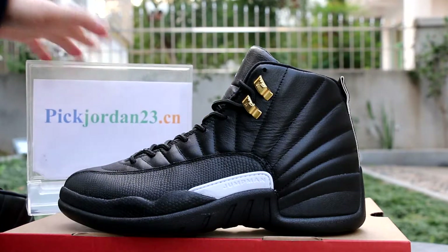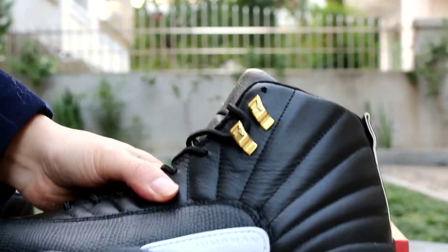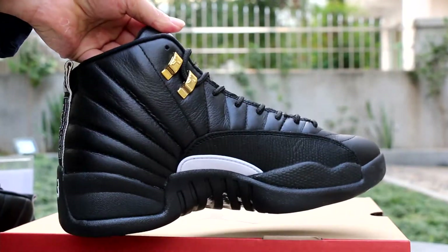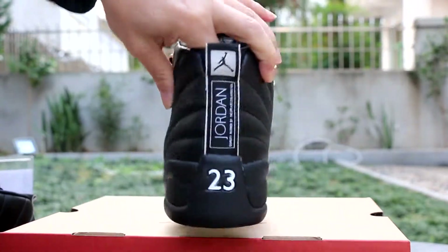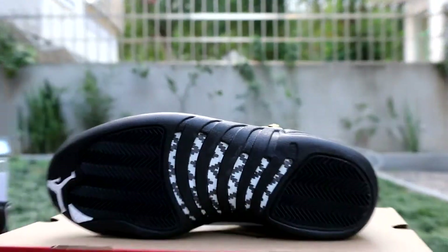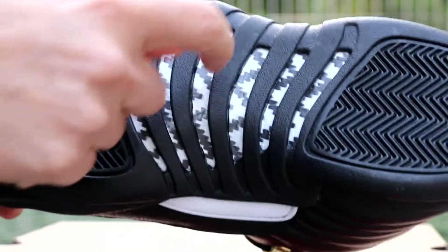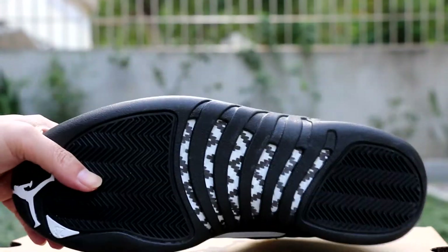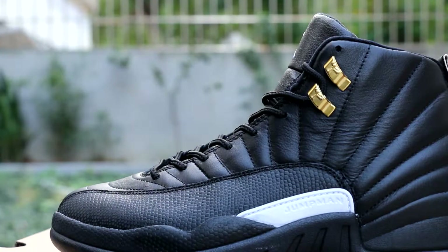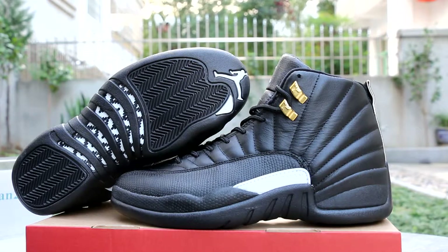Yeah, pjordan23.cn — we offer free shipping. Check it out. Carbon-5, white carbon-5, really cool, new carbon-5. Yeah, the Master Jordan 12 shoes, really cool.